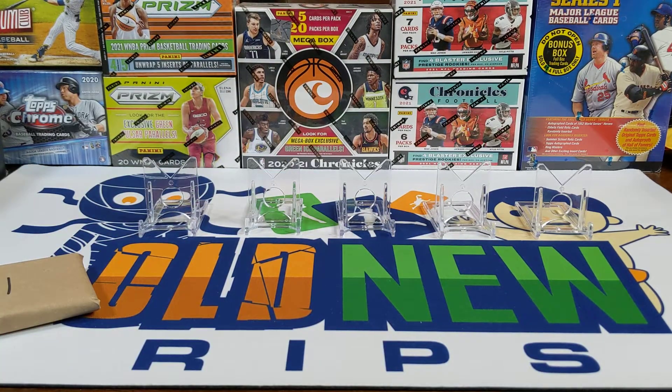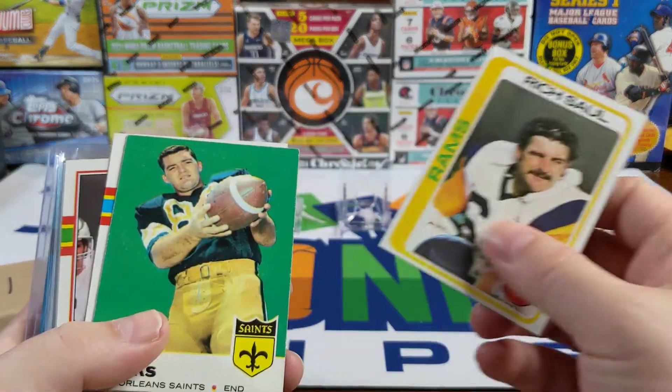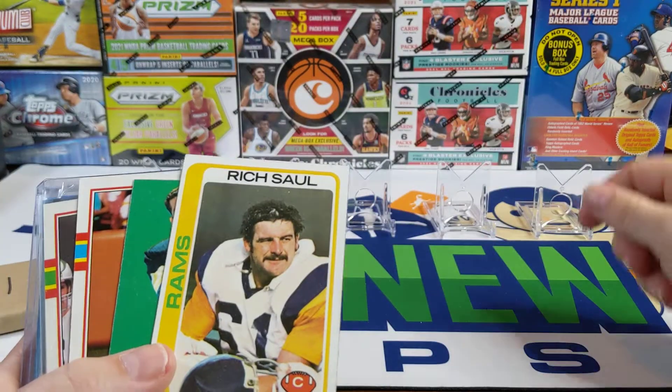First off, I did a football pack — a Football Pack Decadence. Today's Wednesday, which is kind of nice because Luminance is coming out today. I'm excited about that product. I'll be sharing a box of that on Sunday.